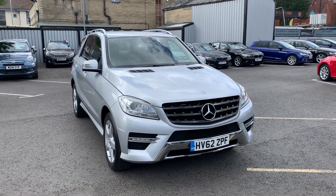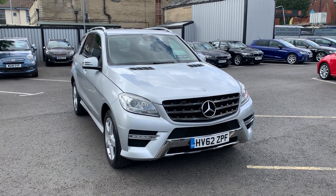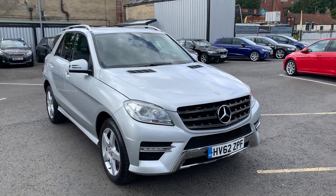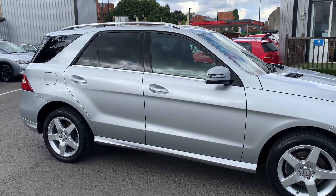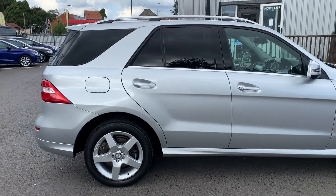Hello and welcome to Quality Assured Cars. My name is Hannah and today I'm going to be showing you around our 2012 Mercedes ML250. As you'll be able to see, this car is still in excellent condition. You can tell that its previous owners have really looked after this vehicle.